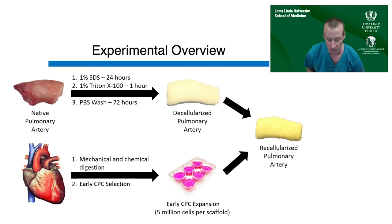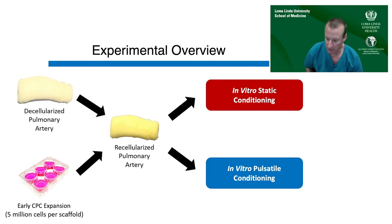As an experimental overview, we started with native pulmonary arteries harvested from fetal newborn sheep — with gratitude to the neonatology lab and Dr. Blood. We developed a detergent-based protocol to decellularize these arteries, then used a cardiac progenitor cell population expanded in culture and seeded onto the decellularized pulmonary arteries to create a recellularized construct. We then went through a series of experiments to define the best pulsatile bioreactor culture conditions to generate our desired end product.